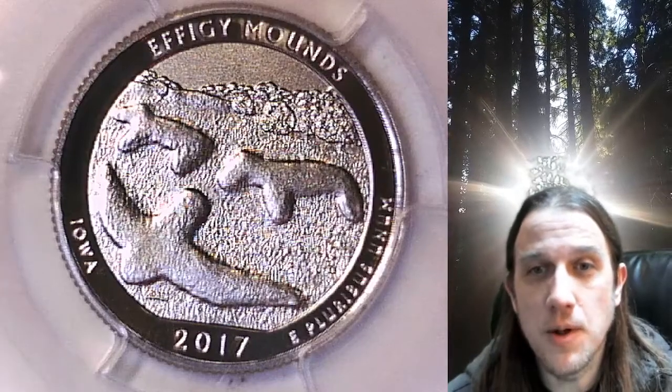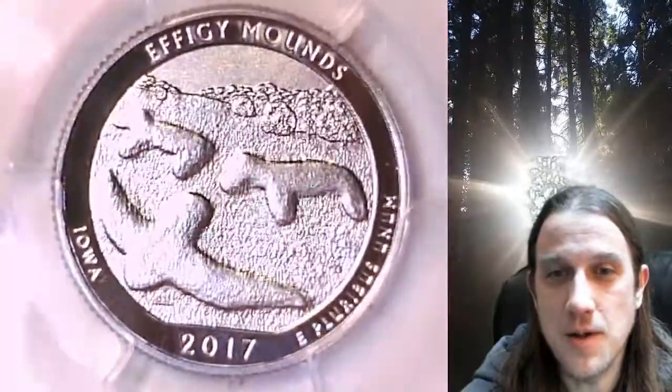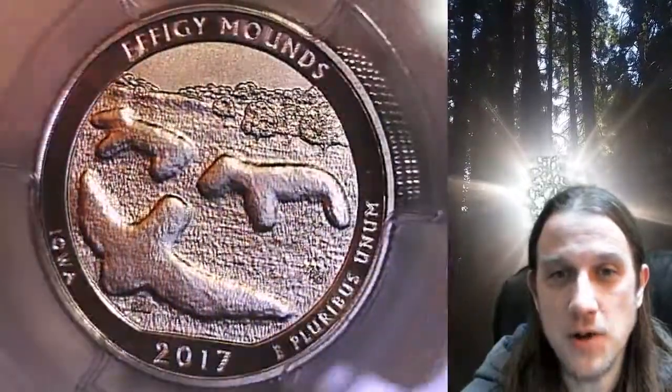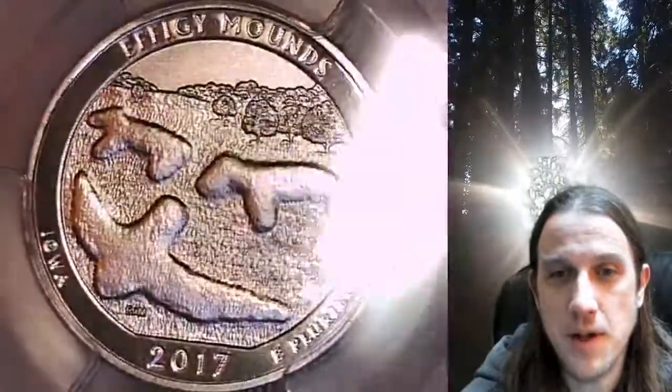Welcome to Time Traveler's Coin Exchange. The next coin we're going to take a look at is a 2017 S Washington National Park quarter. This is an enhanced special strike quarter from the San Francisco Mint.